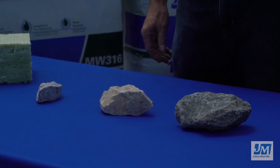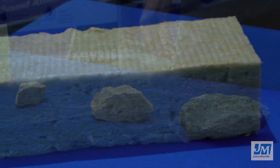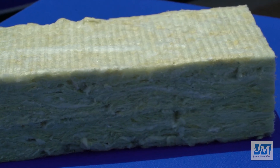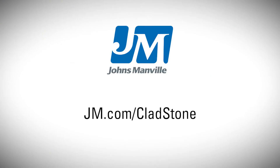Thank you for letting us showcase how Johns Manville Mineral Wool insulation helps keep buildings drier, quieter, and safer. The raw materials used to manufacture JM Mineral Wool insulation naturally make for a non-combustible, moisture-resistant, non-deteriorating product that will not mildew or support corrosion. For more information, please go to JM.com.